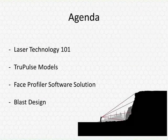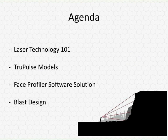Just a quick overview of our agenda today: we'll talk about laser technology 101, a couple of our different laser range finders that we offer, and a software solution for this industry. Then Riley's going to talk more about the blast design utilizing our laser range finders and software and the work that he does every day.